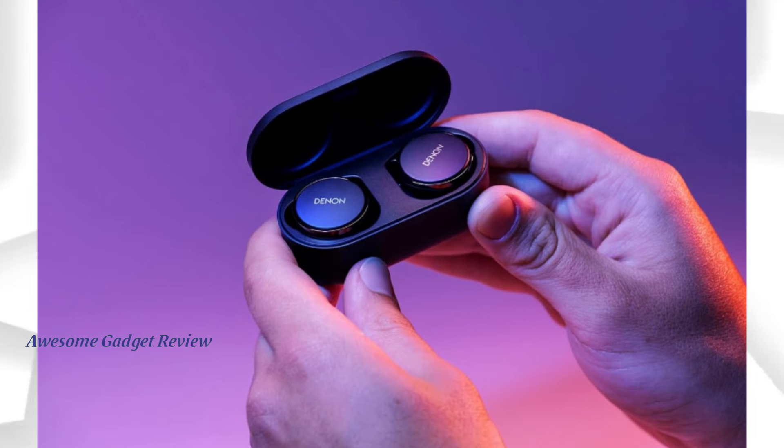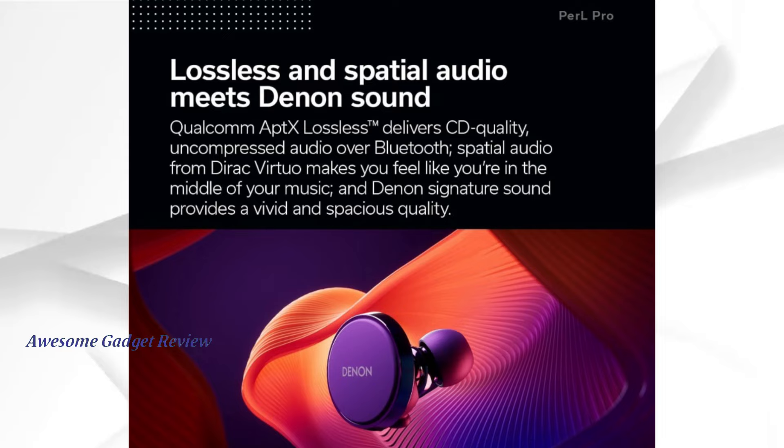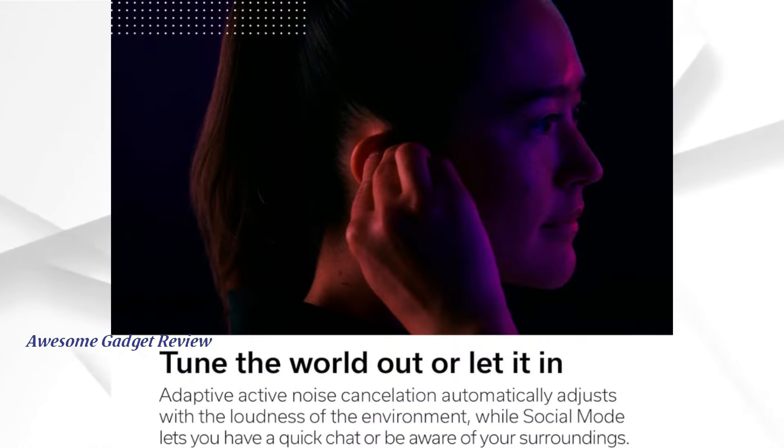In conclusion, the Denon Pearl Pro earbuds are a fantastic choice for audiophiles and casual listeners alike. The combination of personalized sound, superior audio quality, and robust battery life makes these earbuds a worthy investment. If you're looking for premium wireless earbuds, definitely consider the Denon Pearl Pro.